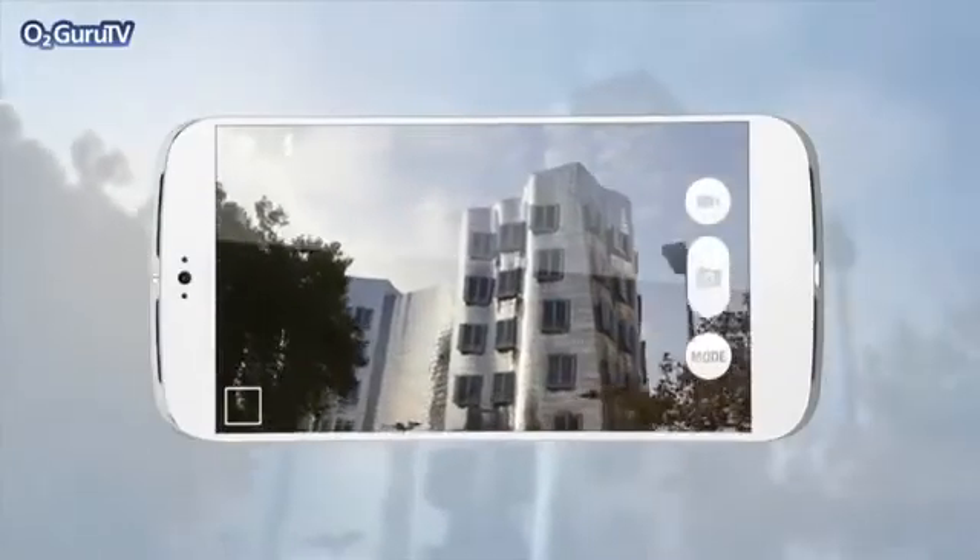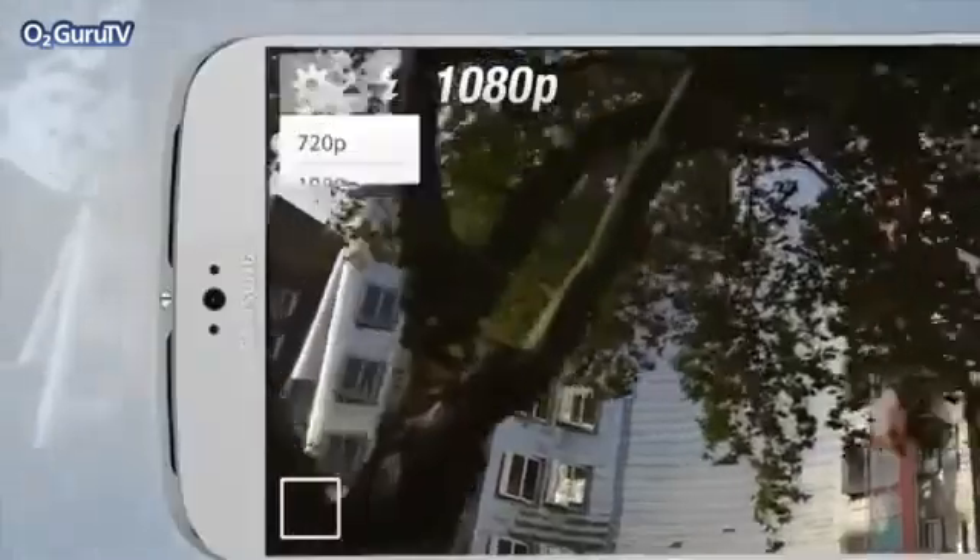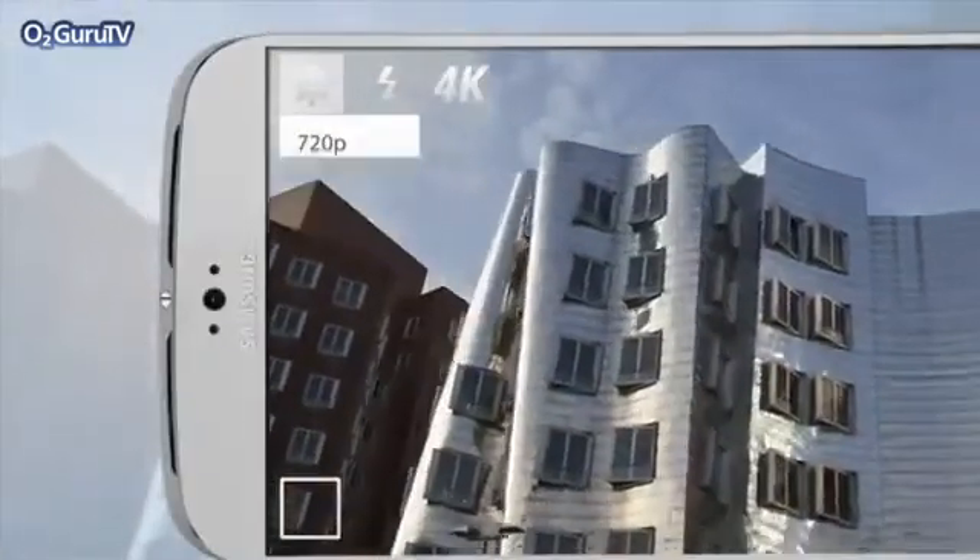With the smartphone camera market getting increasingly competitive, Samsung could slap down the gauntlet with a 16-megapixel snapper capable of ultra-high-definition 4K video capture. We think so.